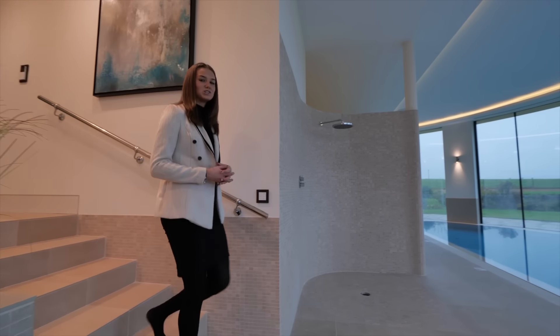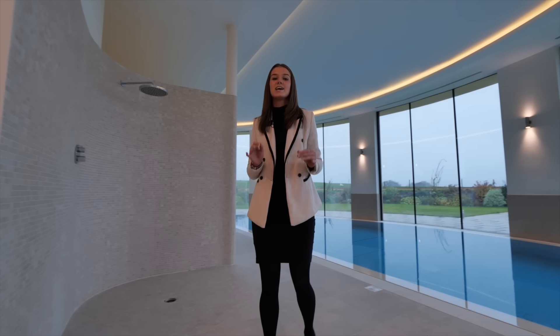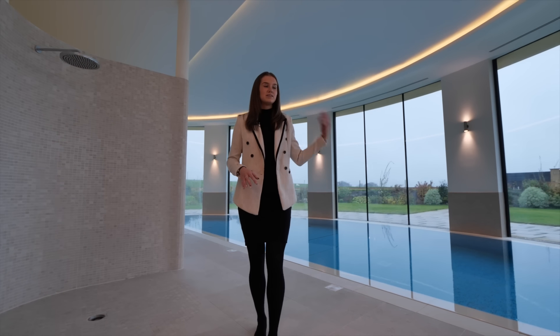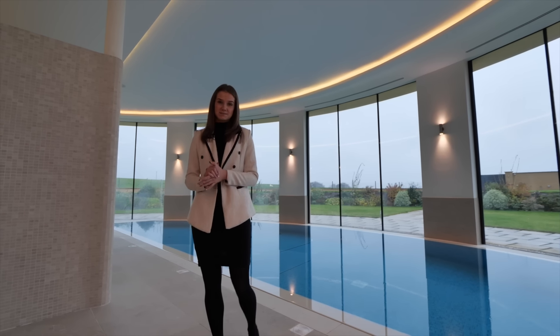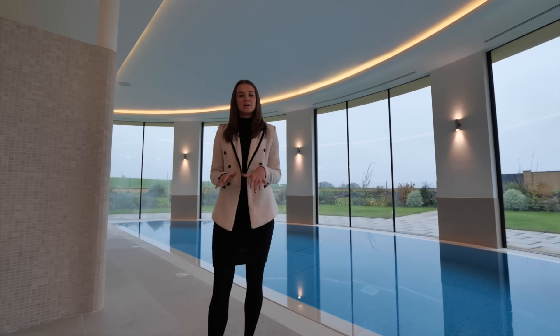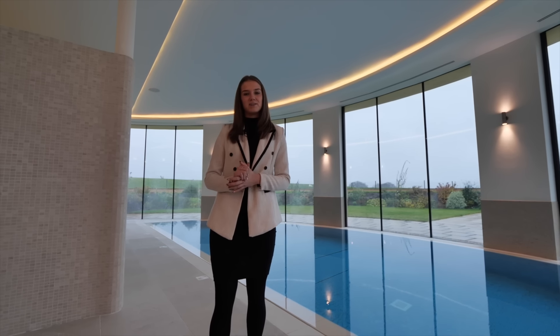Thank you for joining me on the tour of this exceptional home in one of the most exclusive areas in the UK. We've seen five bedrooms, eight bathrooms, over 10,000 square feet and 16 acres of land — offers over six million pounds. The link to the listing will be in the description below. Be sure to like and subscribe and I'll see you in another video again soon.